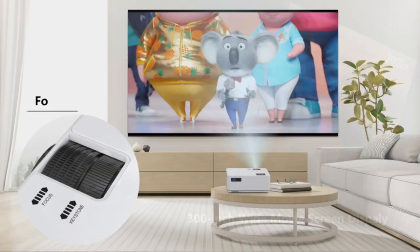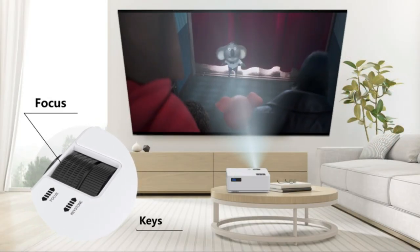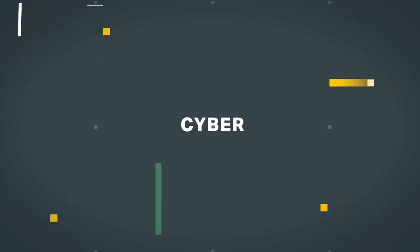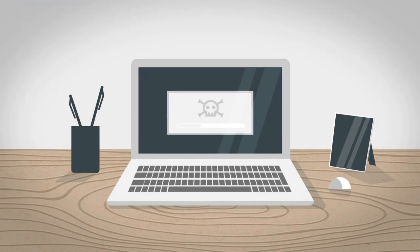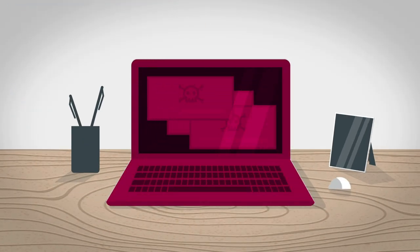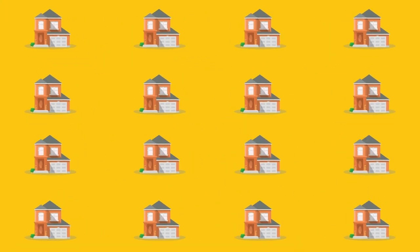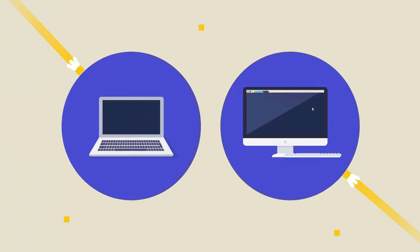Tozo T10 Bluetooth 5.0 Wireless Earbuds with Wireless Charging Case — IPX8 waterproof, stereo headphones with built-in mic, headset with premium sound and deep bass for sport. The Tozo T10 earbuds feature an 8mm large size speaker driver — the drive area is 1.77 times larger than the normal drive area — delivering powerful bass.